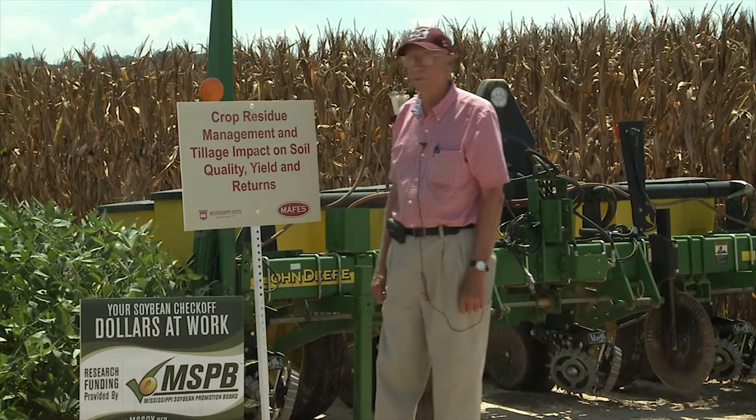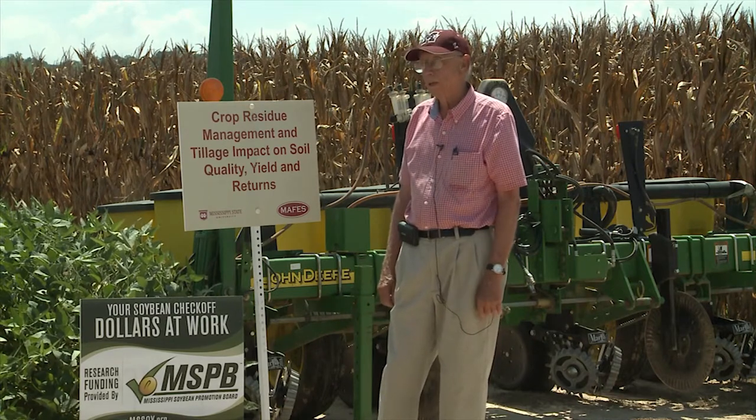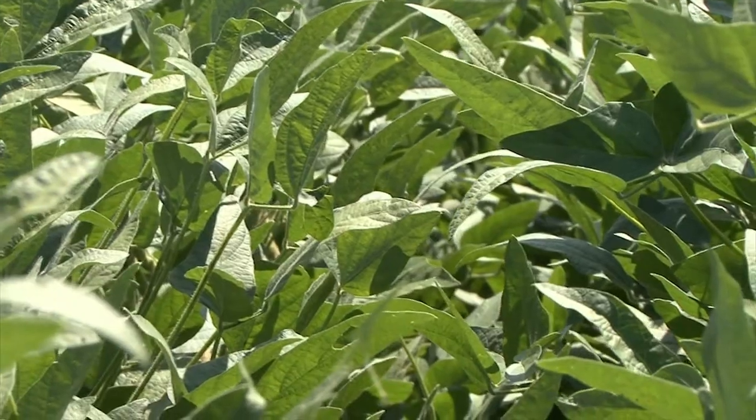This project is entitled Crop Residue Management and Tillage Impact on Soil Quality, Yield, and Returns. This site here is one of two sites — one is located at Stoneville under irrigated conditions. It is proposed as a five-year study because with soil quality and all those aspects, it takes three to five years before you can see some changes in the soil.